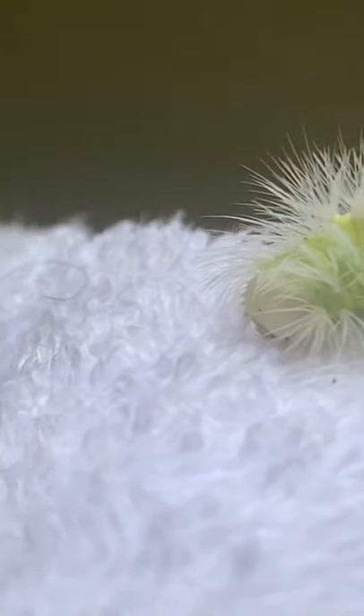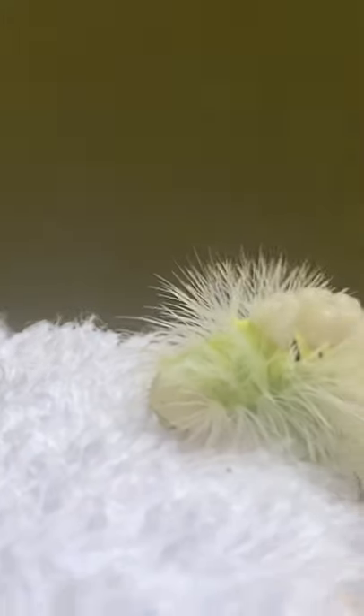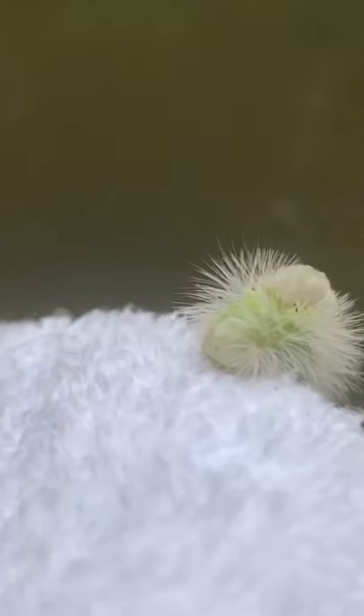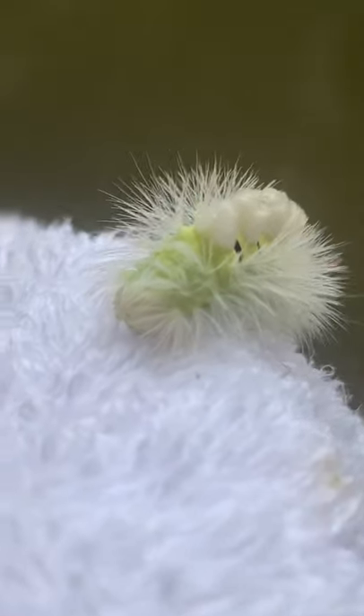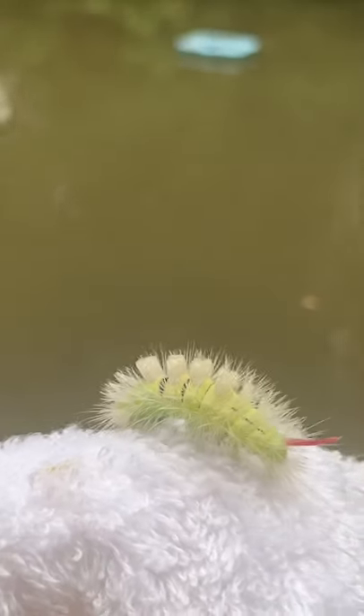This little one hasn't been moving at all, but I know that it's coming back to life because it's gripping on, which is really good news. So this is the pale tussock moth caterpillar, and I'm going to release it in the grass nearby.